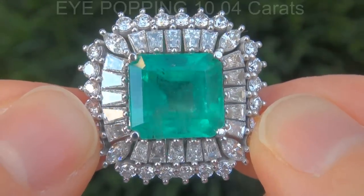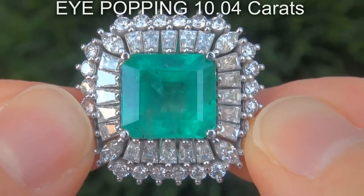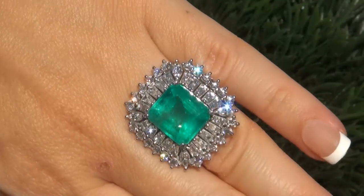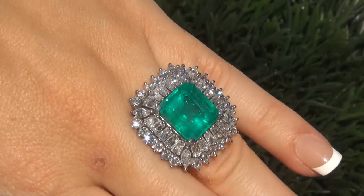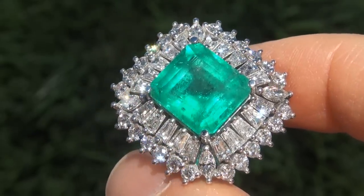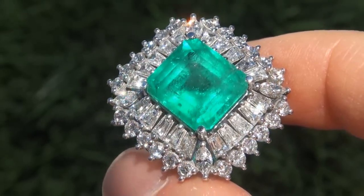The Colombian emerald weighs in at an eye-popping 10.04 carats with SI clarity and displays the most sought-after trademark vivid bluish-green color. Take a close look at the extraordinary gem and note the amazing, intense, highly-saturated color and healthy glow.